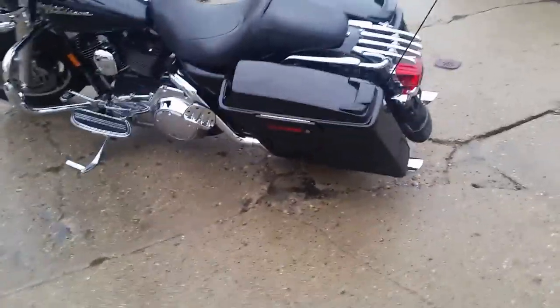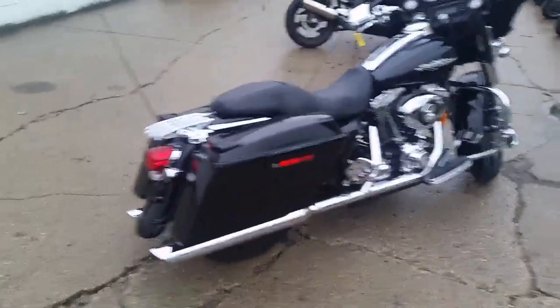Hey, we're at Approval Powersports doing some videos on our used Harleys. It's Chad and Andrew here. We got a 2007 Harley-Davidson Street Glide for sale. This thing's priced at $11,500. It's one good-looking bike.